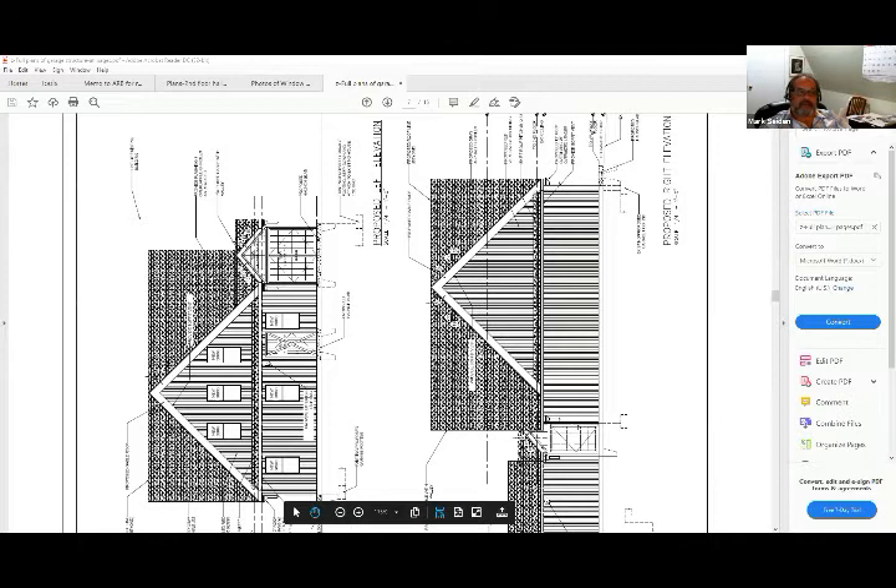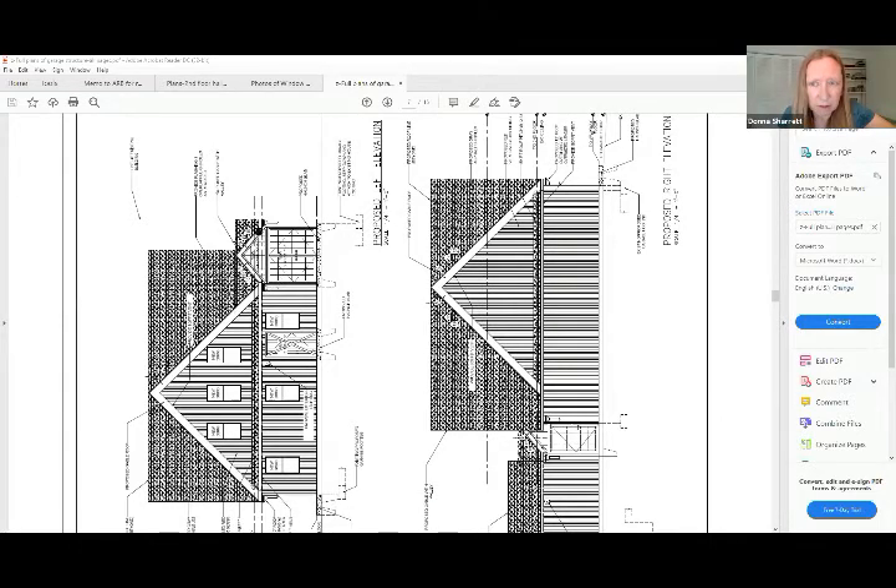What's being proposed does look a lot larger than the original. Mark acknowledged it's larger because you need headroom. A board member agreed this is a bigger change than just swapping windows.